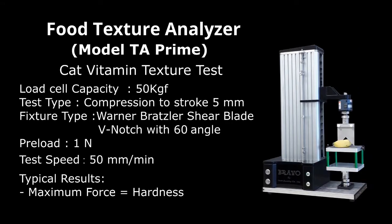Cat vitamin texture test. Bravo food texture analyzer, model TA Prime. Load cell capacity: 50 kilogram-force. Test type: compression. Stroke: 5 millimeters. Fixture type: Warner-Bratzler shear blade, V-notch with 60-degree angle. Preload: 1 Newton. Test speed: